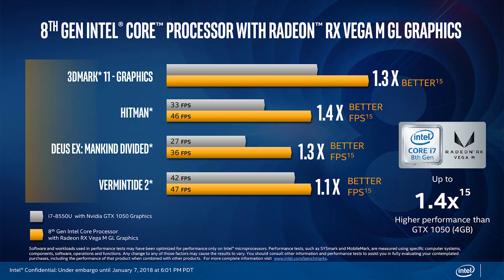That's nowhere near an Nvidia GTX 1080, but the truth is most people don't buy laptops with 1080 GPUs inside them. These 8th gen Intel Core H series laptops should cost a ton less than laptops with discrete graphics.